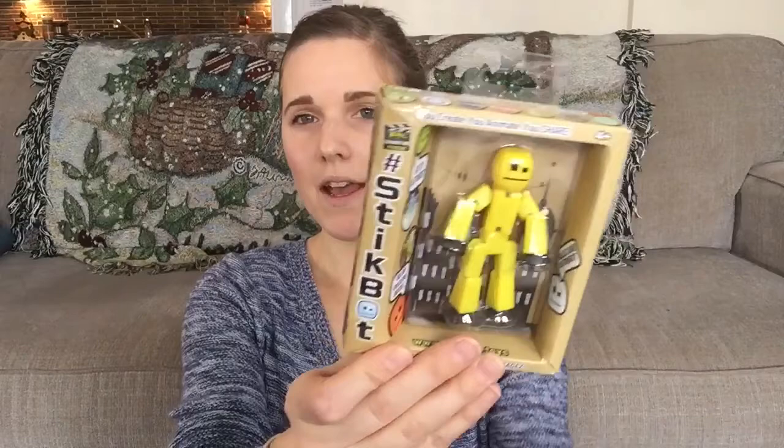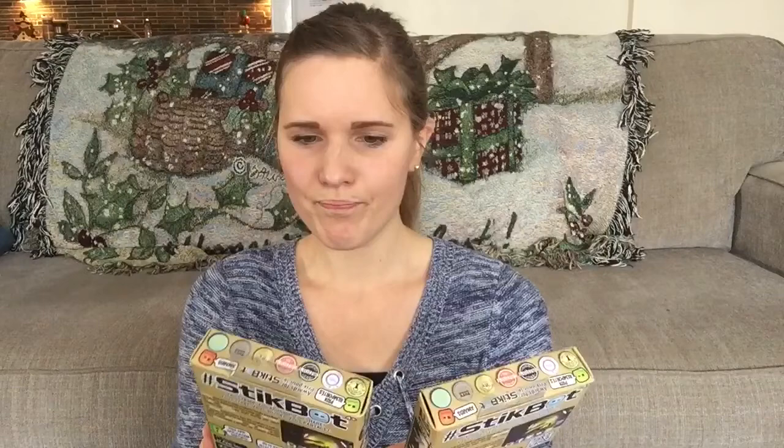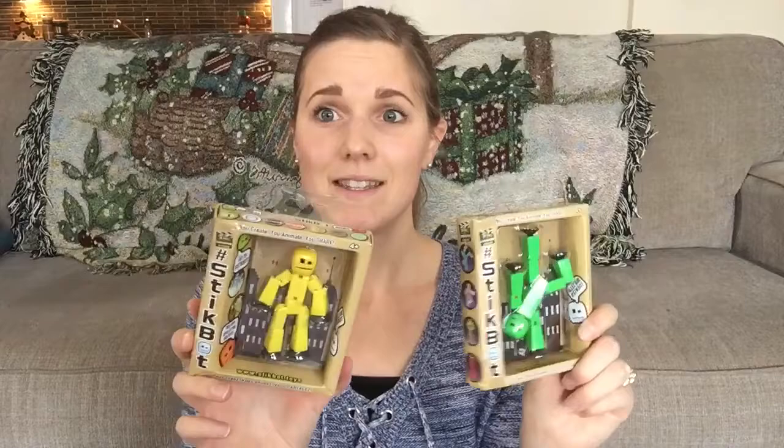For Elijah we got him these two guys called Stickbots — I'd never heard of them before shopping this Christmas. He loves holding little guys, so I thought these looked pretty cool. It says on them 'you create, you animate, you share' — apparently there's a Stickbot app to share different poses. I know he'll like to bend them all around.